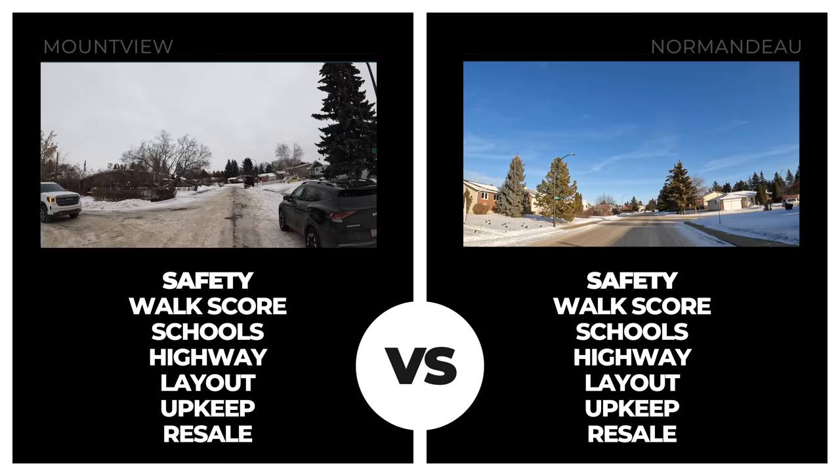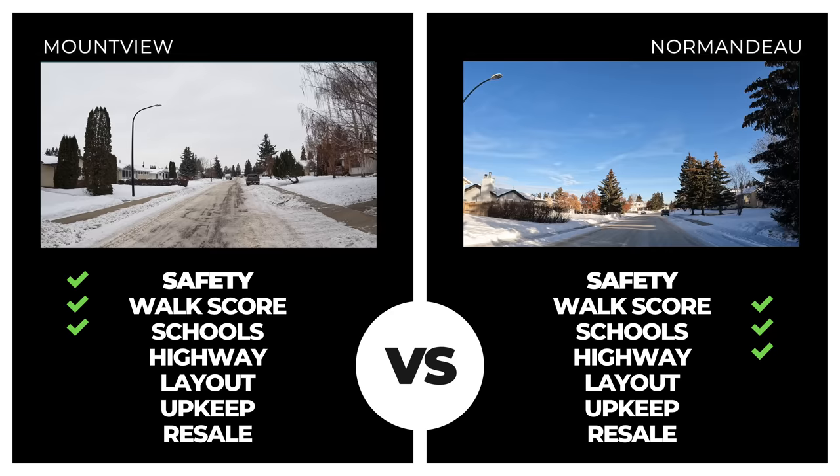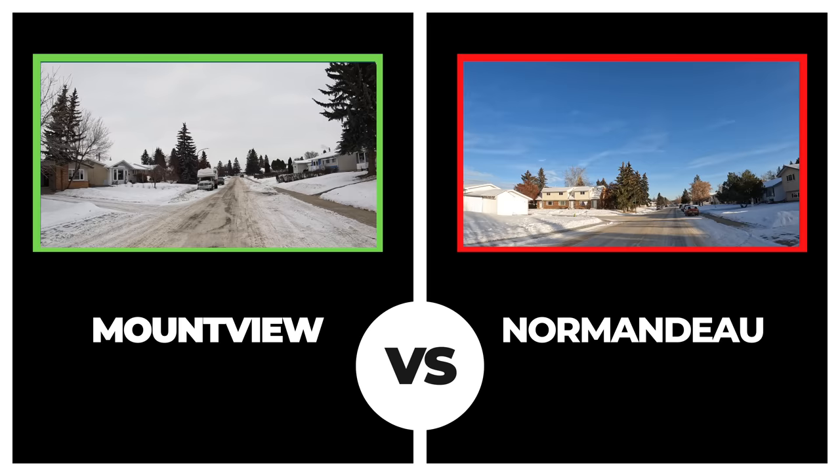Next up is Normando, which came in pretty close in walkability to Mount View but fell way short in the safety category with five incidents in the past 14 days. Proximity to schools was comparable, although proximity to the highway scored a bit higher than Mount View. Neighborhood layout, upkeep, and resale value were all lacking in Normando in comparison to Mount View, and with an average resale near $250,000, Normando cannot overtake our new leader.